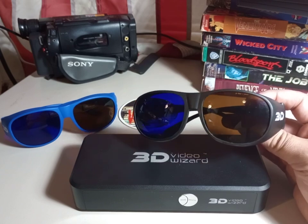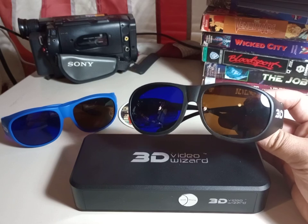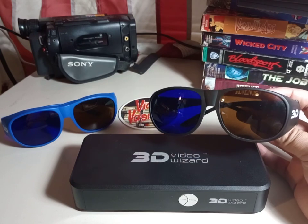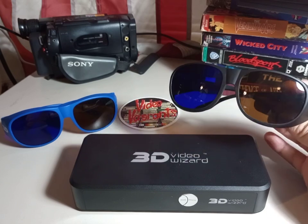You could buy the red and cyan plastic glasses on Amazon for like $8 for two pairs. But these blue and amber ones I could not find on Amazon, even though I bought this box on Amazon. The box comes with two pairs of glasses, but if you wanted more — say you have a family — you would have to go to the manufacturer of the 3D Video Wizard and pay them $28 for two pairs of glasses, which is of course absurd.